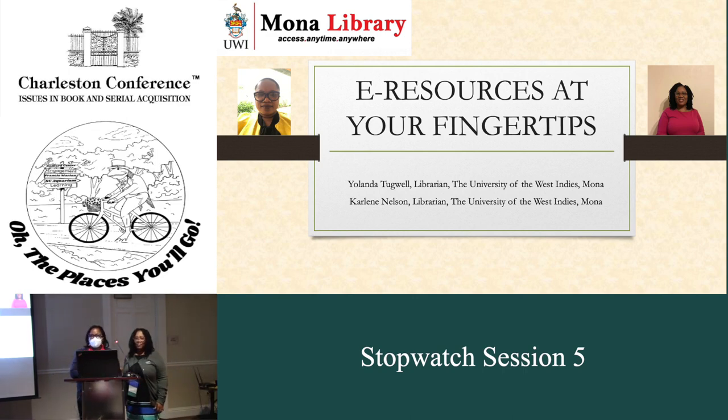Good morning. Welcome to our session, e-resources at your fingertips. I'm Yolanda Tugwell. I am a librarian in the Information Literacy Unit at the University of the West Indies, Mona, in Kingston, Jamaica. With me is my colleague Carly Nelson, and she is a cataloging librarian at the University of the West Indies, Mona. I am going to hand over to Mrs. Nelson.